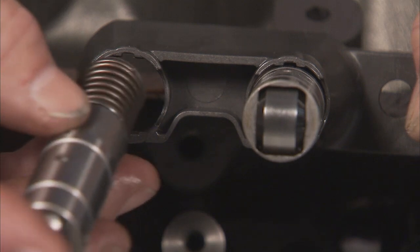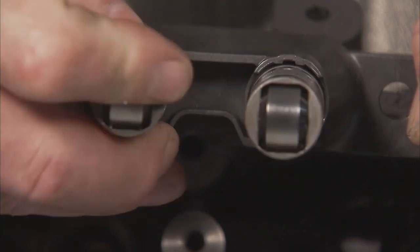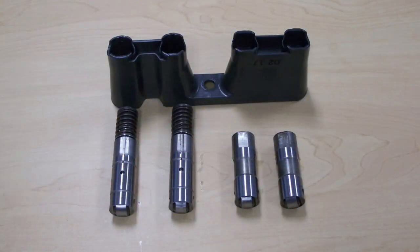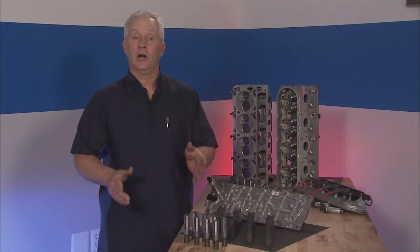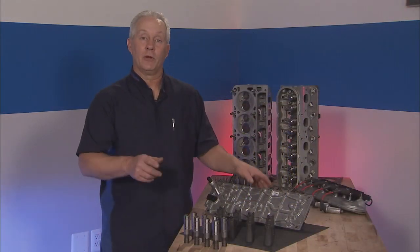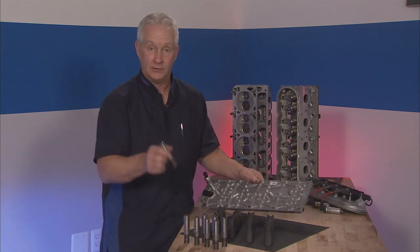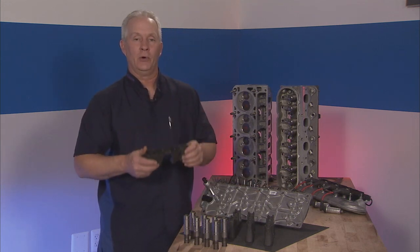Install AFM lifters into the guide by aligning the notched area of the guide with the tab of the lifter. Each guide holds two AFM lifters and two regular lifters. If any AFM lifters are unlocking or collapsed, replace the V-loam, all AFM lifters, all plastic lifter guides, and any other damaged components.